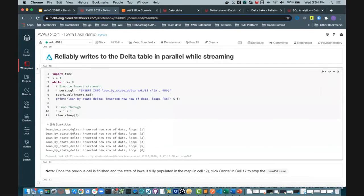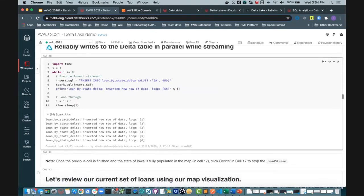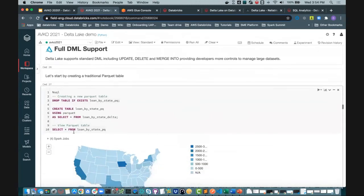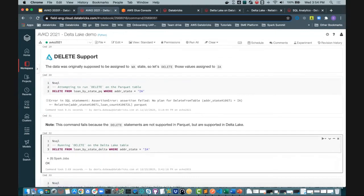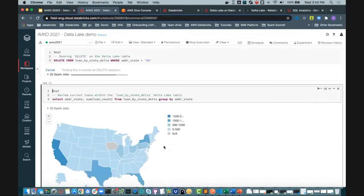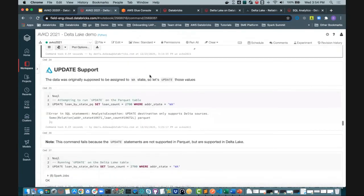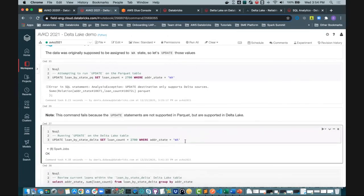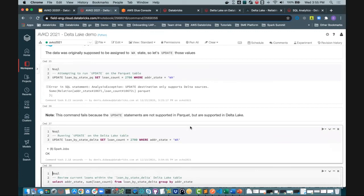We offer ACID capability. Delta has a number of features like schema evolution, time travel, being able to manage multiple clients at the same time, and full DML support. Let's go through a couple of syntax examples. Describe extended table — something very familiar. Delete statements are super simple, following standard SQL delete syntax, with no need to add any complexity. Same thing for your updates. And we support merge statements as well, which is very unique in terms of simplicity.